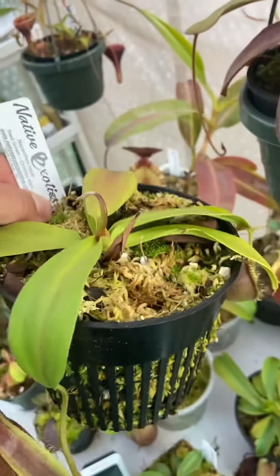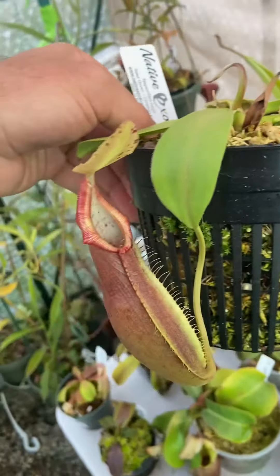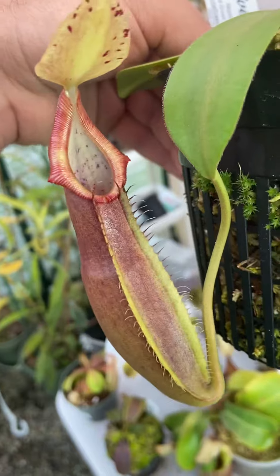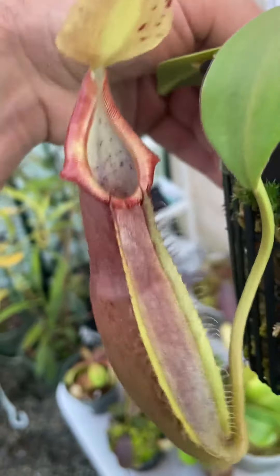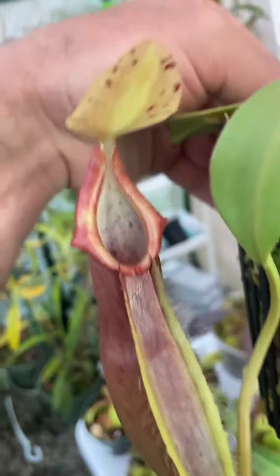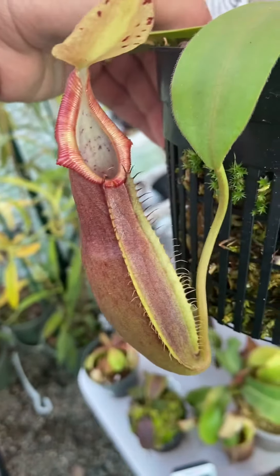This is actually a pretty cool little plant. It doesn't get super dark pitchers. It's a true naga, so it's not one of the bongso forms that gets super jet black pitchers, but it gets a nice kind of red maroonish color, red peristome, interesting little spots on the leaves, cool maroonish colors.